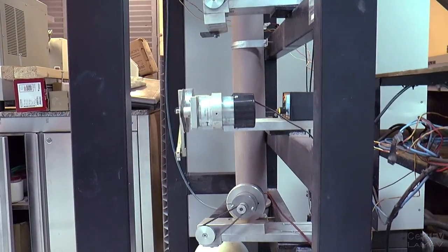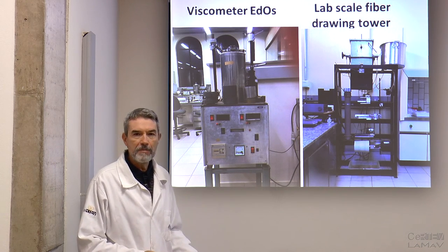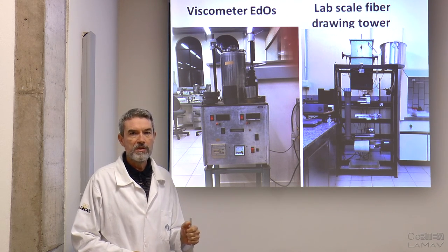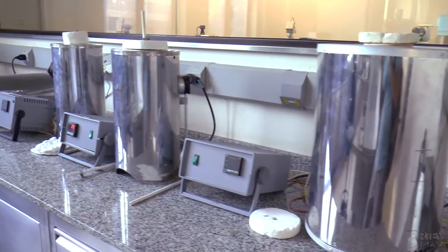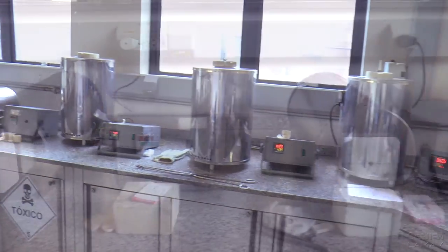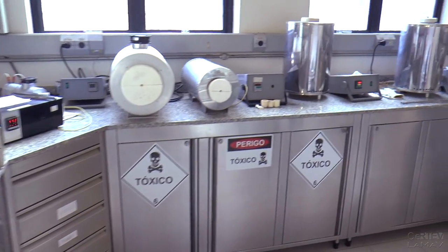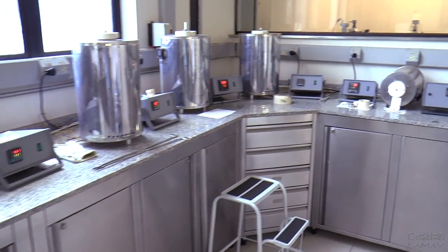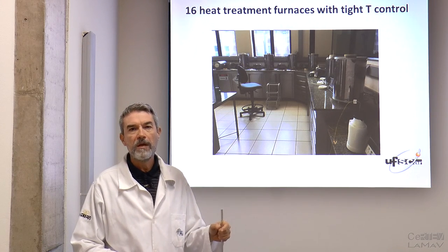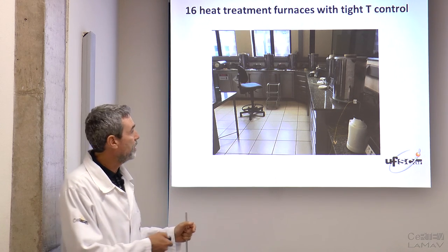We also have a very unique fiber drawing tower. It's not very high — much smaller than traditional commercial towers — but we can draw fibers at lab scale. For instance, we are currently producing bioactive glass fibers using this equipment. We also have 16 heat treatment furnaces, which are very special because we are able to control the temperature within plus or minus one degree Celsius, which is very important for precise nucleation, crystallization, or relaxation treatments.